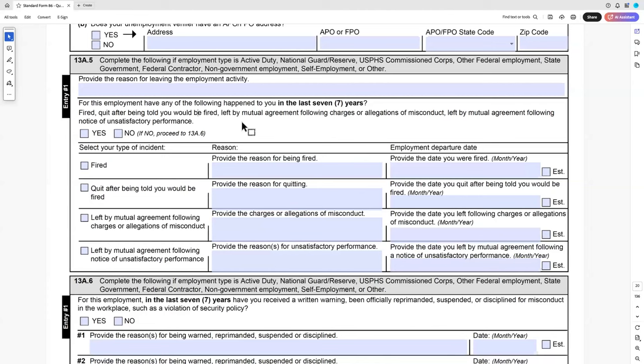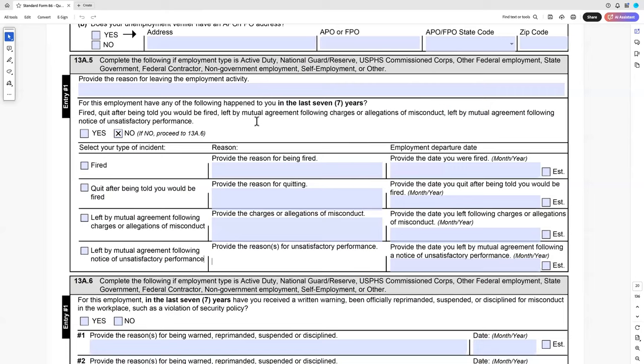Sometimes I will have a client answer no but include a supplemental note explaining the circumstances — for example, there was a dispute about showing up late: is that unsatisfactory performance? Maybe. Was it by mutual agreement? Maybe not. Much better to say what happened. I have rarely seen the U.S. government care if you had some nonsensical issue with a prior employer, as long as you didn't commit a crime or do something unethical. They don't care if you got fired for falling asleep at work from a security clearance standpoint.